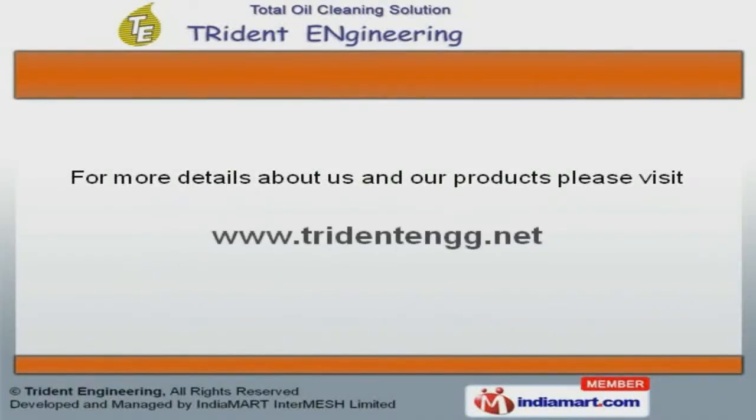To get more details, please visit our website www.tridentengg.net